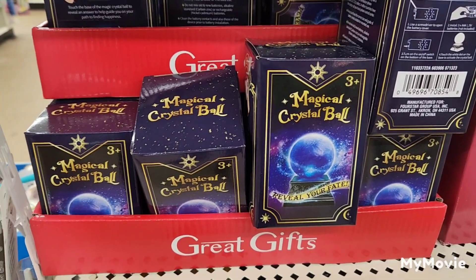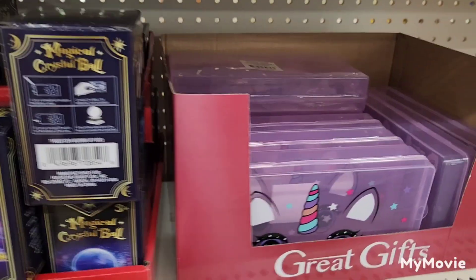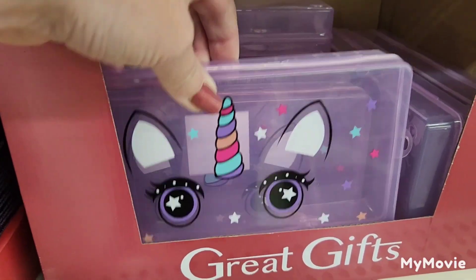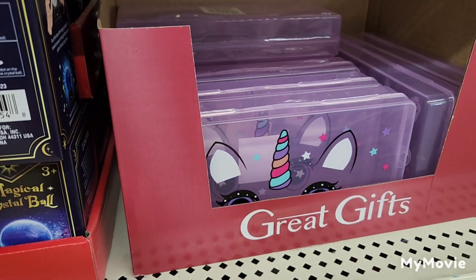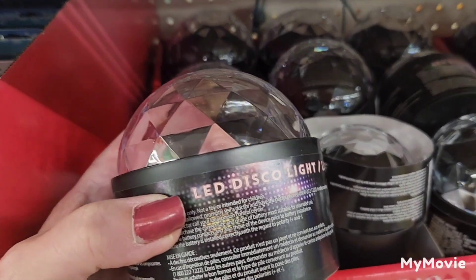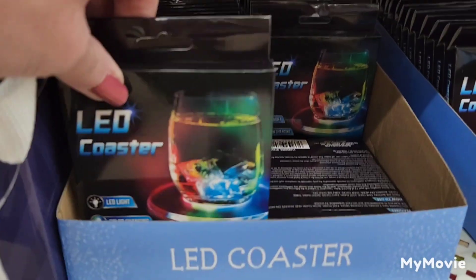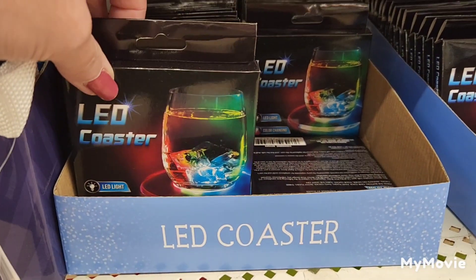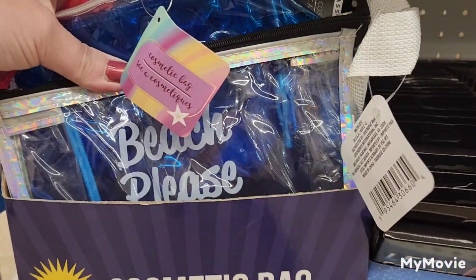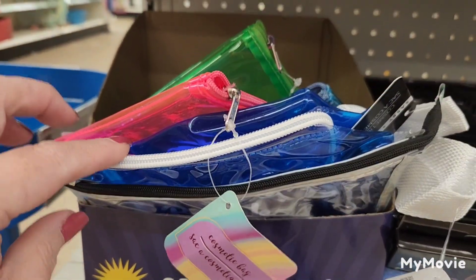I'm also seeing the magical crystal ball 'reveal your fate,' these cute unicorn pencil boxes you can use for anything — you can put craft little doodads in them — the LED disco light, the LED coasters, and some cosmetic bags I've shown in past walkthroughs.